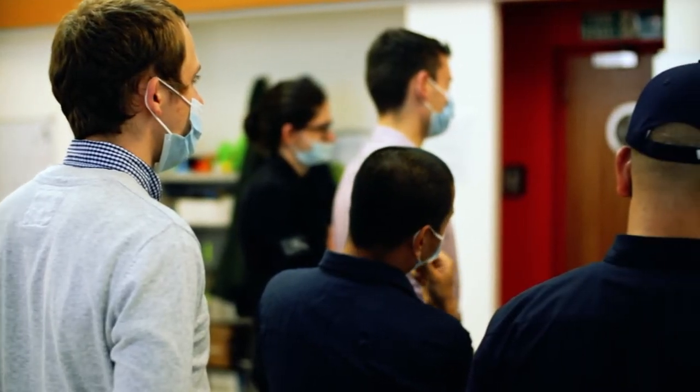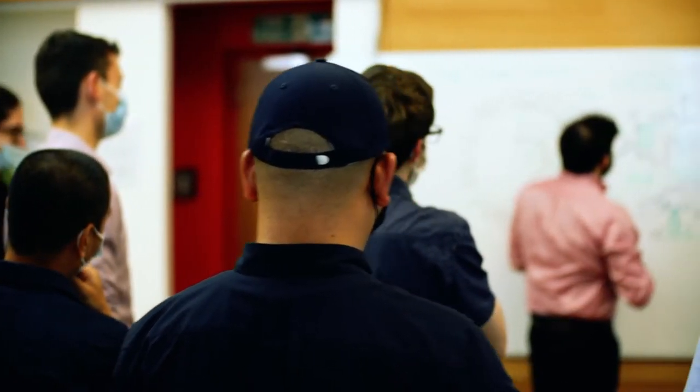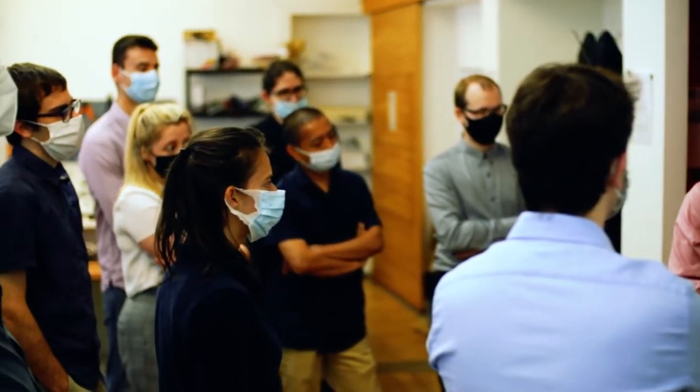One of the most challenging parts of getting to this point has been putting together a team of talented individuals from Scotland and from across the world, with expertise ranging from robotics to grain storage to compliance and certification for harsh environments. We now have a team of 16.